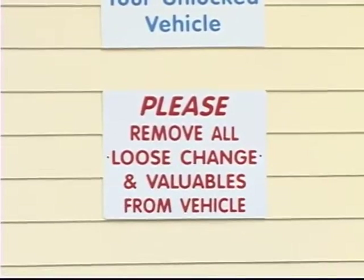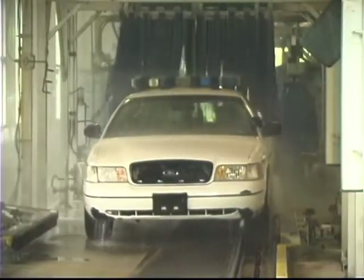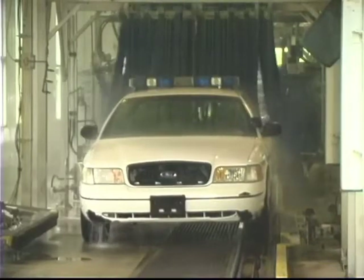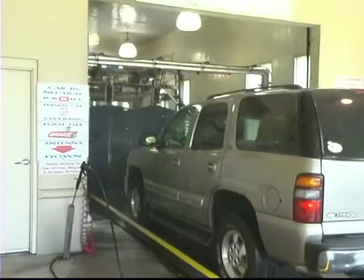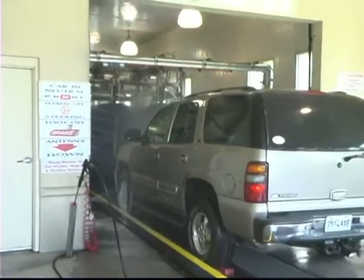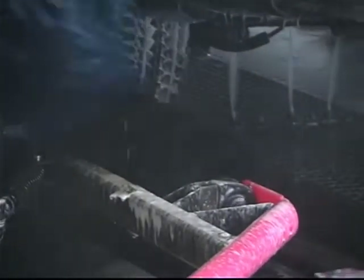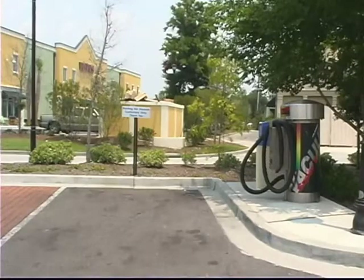Sean had visited many car washes and had his idea of what it should look like. He wanted to capture both the Express customer and also the full-service and Express detail business. So the site was designed with a full-tunnel package able to clean, dry, on-roll, clean wheels, and put wax on the car automatically. Express customers could get great service and leave at the end of the wash. He also has a couple of self-service vacuum cleaners at the back of the property.